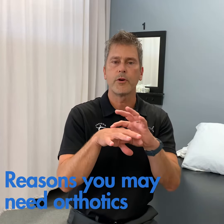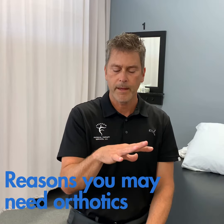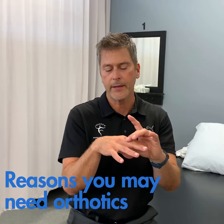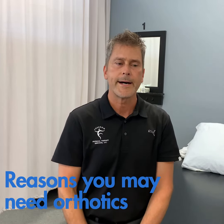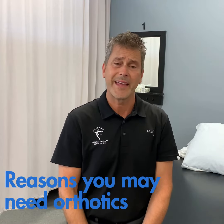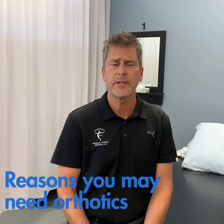We see people with Morton's neuromas, which is just a little squeeze on the actual nerve between the first and second toes. In general, just ankle pain and overall foot pain. Patients can also have shin splints.